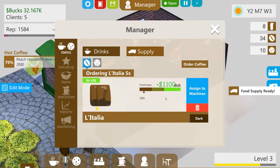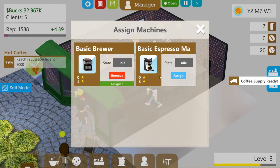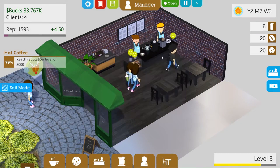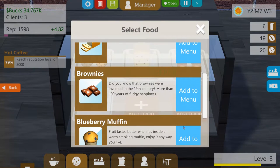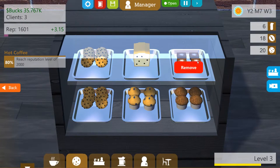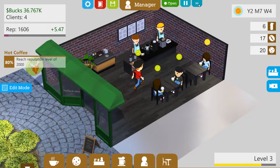The food supply is ready, so we'll get rid of the old and bring in the new. We need to update our food display since we got new items - let's remove the old ones and add in the blueberry muffins and the chocolate muffins. Now we have five different food items to sell. Hopefully that helps with selling more food in the future.